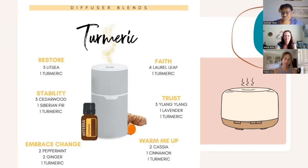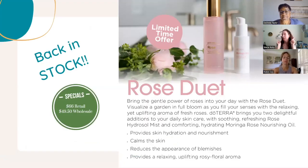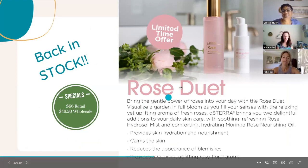Here are diffuser blend options for turmeric, the oil of restoration. For trust: three drops ylang-ylang, one drop lavender, one drop turmeric. To embrace change: two drops peppermint, two drops ginger, one drop turmeric. The Restore blend is three Litsia and one turmeric — though Litsia isn't available individually in the US, you may have gotten it as a product of the month. For stability: three cedarwood, one Siberian fir, one turmeric. Take a snapshot so you have these handy.